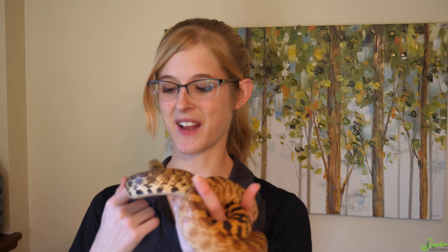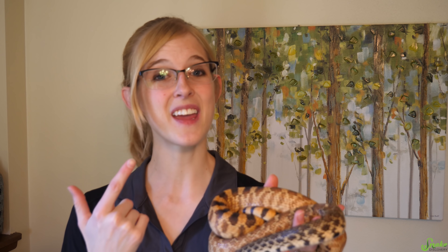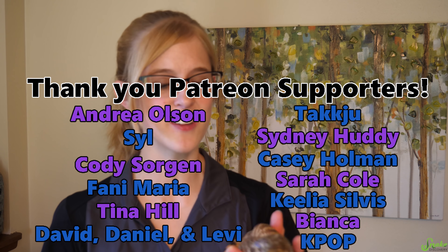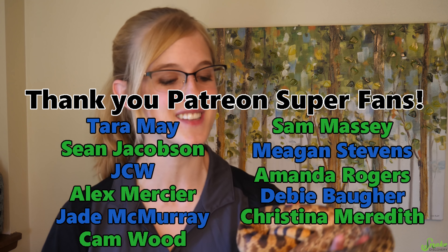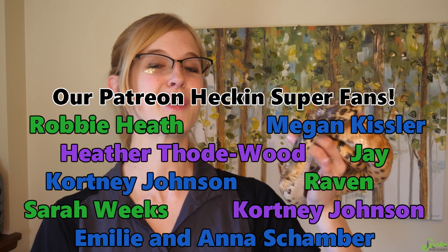Once again, thank you all for joining me today and watching this video about camouflage and mimicry in reptiles. I also want to thank all of our Patreon supporters for backing this channel and your generosity and support. We really do appreciate it. Thank you everyone, and we'll see you next time.